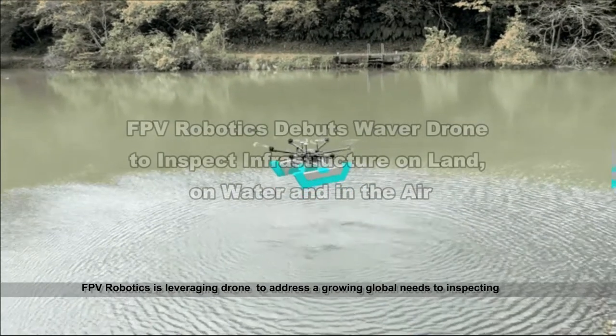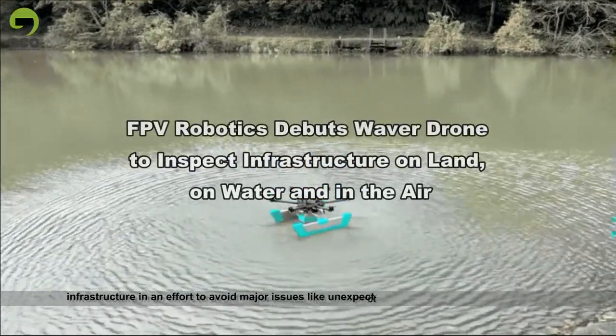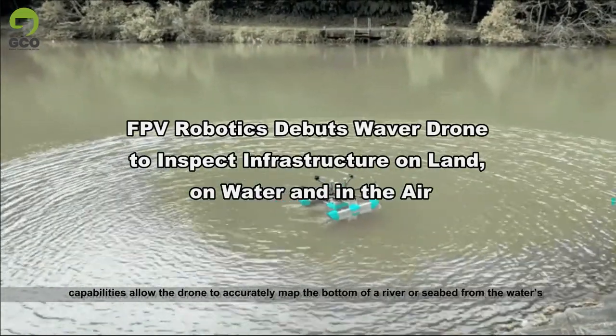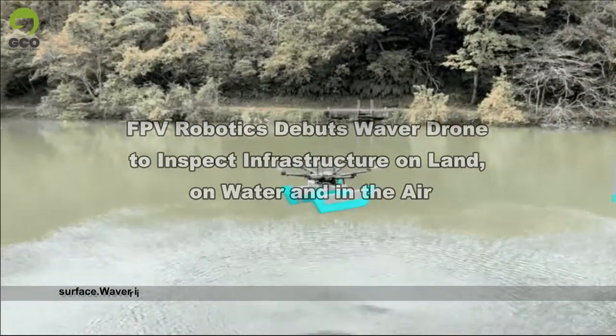FPV Robotics is leveraging drones to address a growing global need to inspect aging infrastructure, in an effort to avoid major issues like unexpected bridge collapses. Sonar imaging capabilities allow the drone to accurately map the bottom of a river or seabed from the water surface.